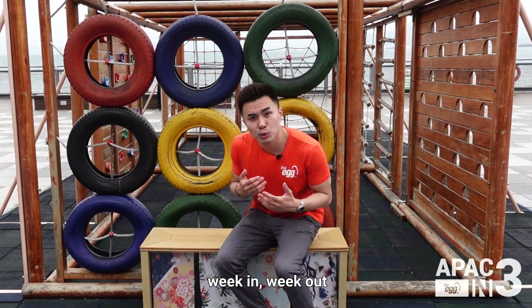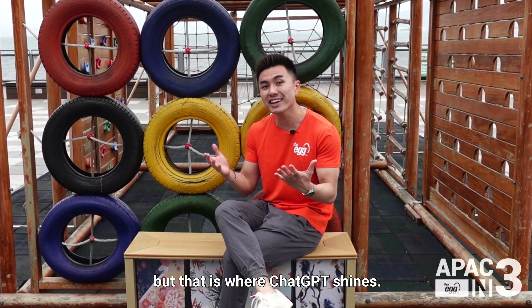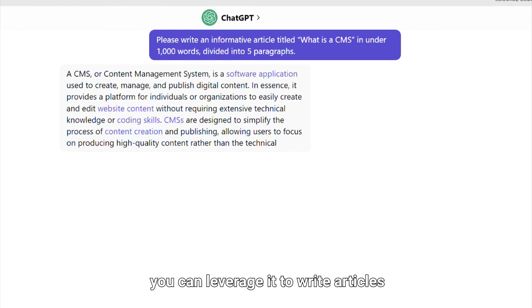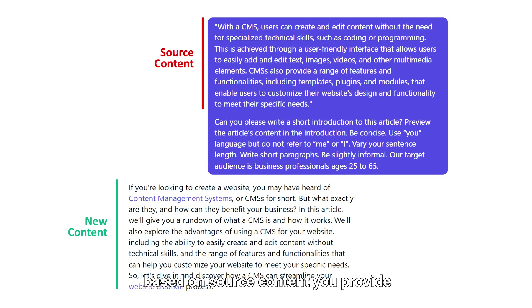Creating relevant content week in week out can be a hassle, but it's essential to keeping your brand fresh on the minds of your customers. That is where ChatGPT shines. With just a specific topic point and constraints, you can leverage it to write articles entirely from scratch. Alternatively, it can generate new content based on source content you provide, or paraphrase existing articles to help you avoid duplicate content on your site.